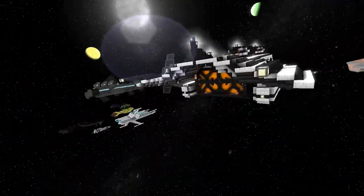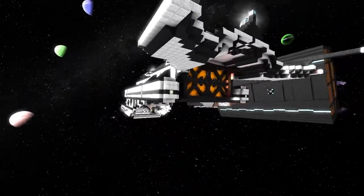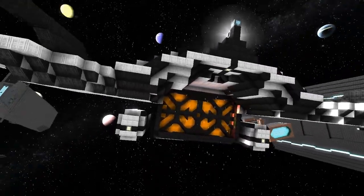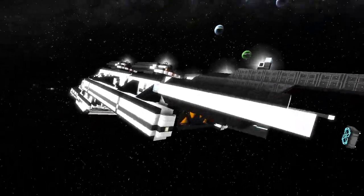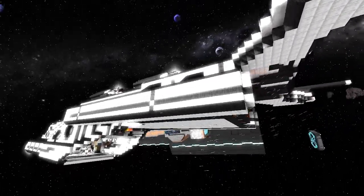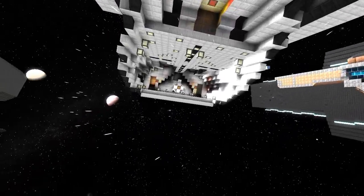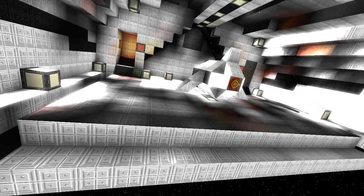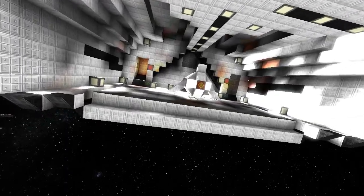There are a number of ships to look at today and I'll be moving down the list. Lovely engines, I love the tail, the wings, and the detail he's done with the lights. Moving underneath, you can see he's got a hangar with a little fighter or shuttle — it's pretty awesome.